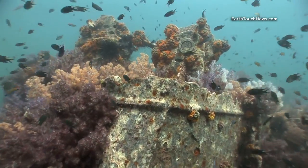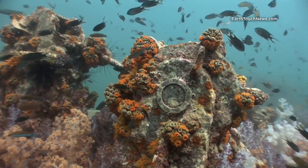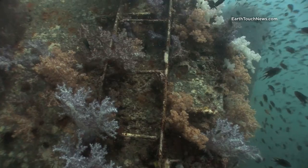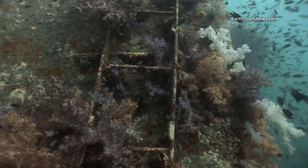This is all that remains of the starboard windlass. And this ladder is what leads from the starboard windlass right down onto the bow section.